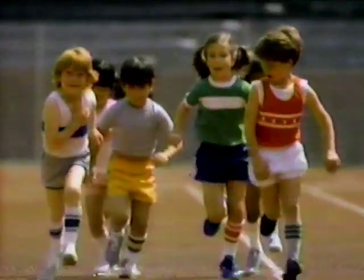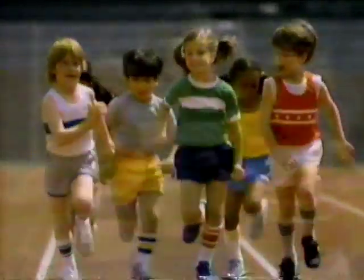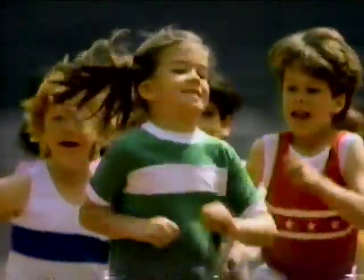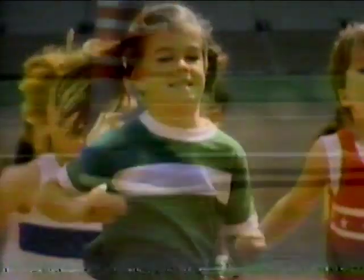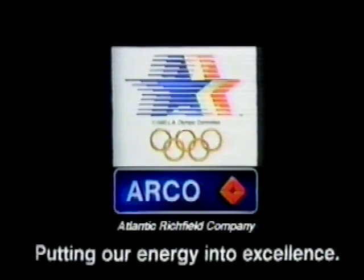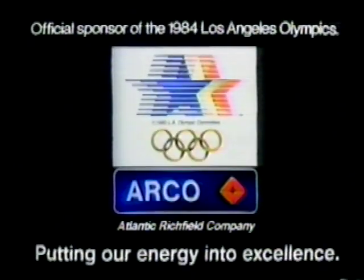Long after the last race has been run, the last medal won, long after the Olympics have ended, the seven practice tracks and the Los Angeles Coliseum track that Arco — Atlantic Richfield — built for the Olympics will remain. Scientifically designed tracks that will allow future athletes to pursue their goals and dreams the only way possible — by pursuing excellence. Arco: we put our energy into excellence, and this year we're also putting it into the Los Angeles Olympics.